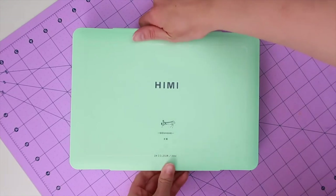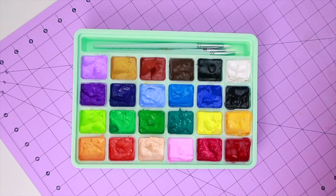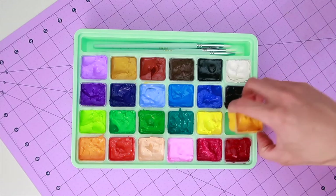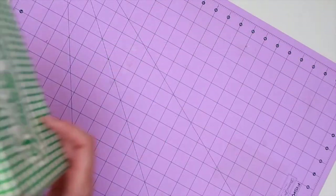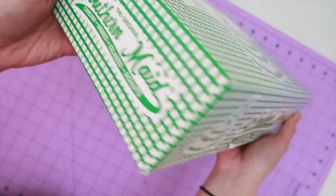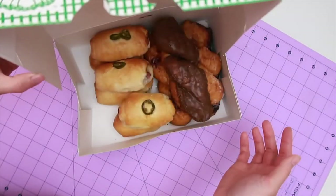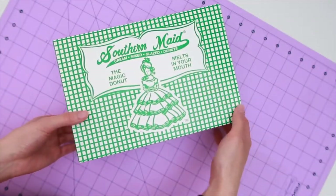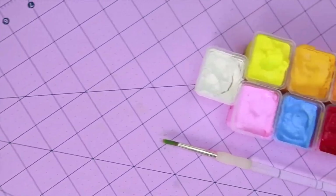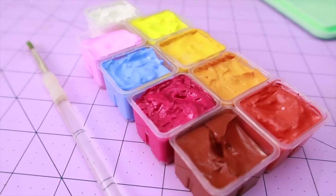Hello everyone and welcome to my channel! I'm your host and fellow illustrator Van Nguyen, and you are watching a brand new video series that I'm calling Artful, where I chat about all kinds of fun topics that pique my interest and try to draw a little bit of inspiration from them. Today I'll be talking about everybody's favorite glazed treat, donuts!